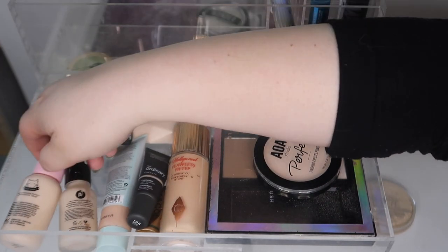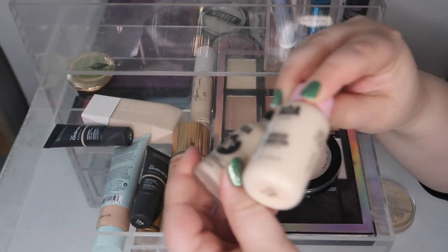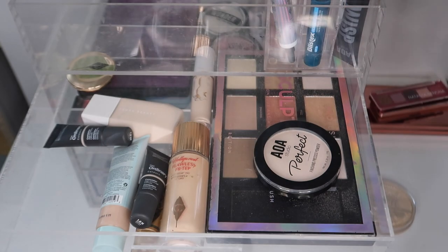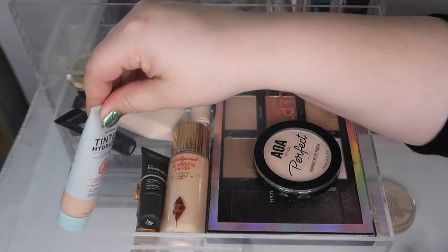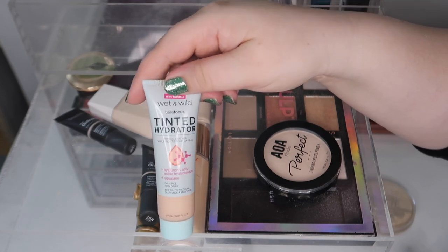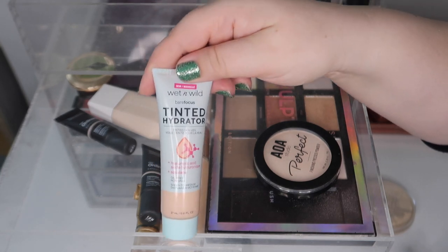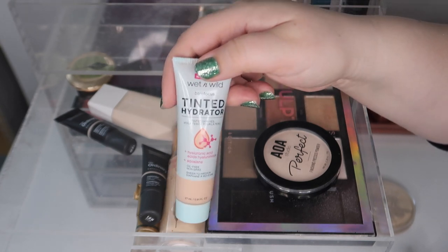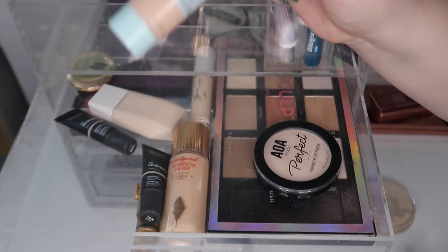I'm going to move out these two Shop Miss A foundations because I've used them a decent amount and I enjoy both of them, but I have some new ones I'm excited to test out. I also used a lot of this tinted hydrator from Wet and Wild — I really like it. It reminds me of the Milk Makeup Sunshine Skin Tint, so there might be a dupe video coming.